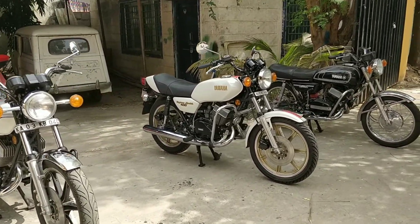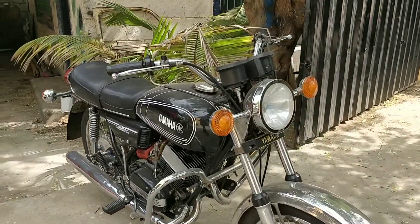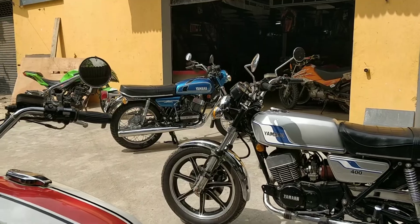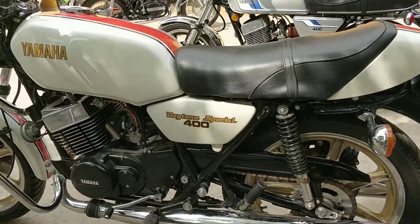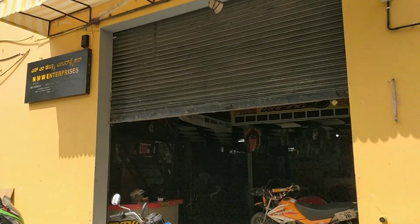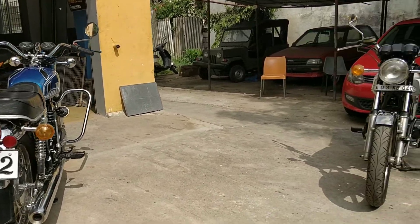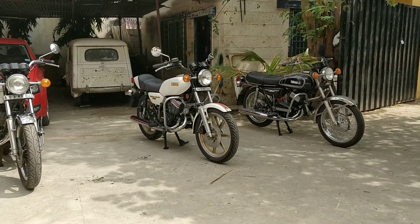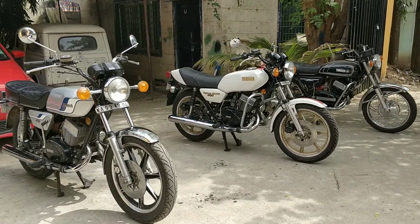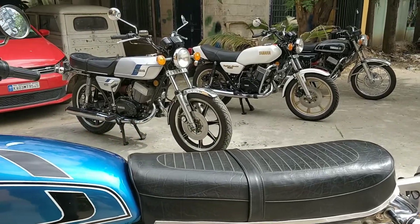For any RD350 needs, you've got NMW to go to, because we have modified parts, OEM parts, and all original parts as well. So for all your Yamaha RD350, RD400, LC350, LC400, and LC500 needs, you've got NMW Enterprises. If you have one of these beauties, kudos to you for keeping them and giving us an opportunity to look at them even in this day and age. Thanks for watching — do stay tuned for a full ride review of these bikes coming soon. Until then, stay tuned to NMW.